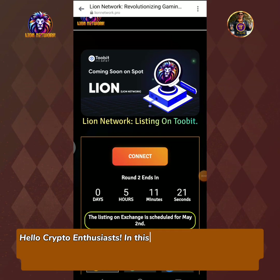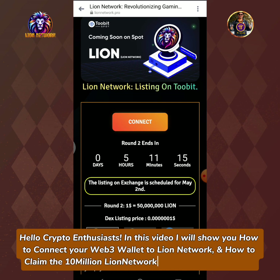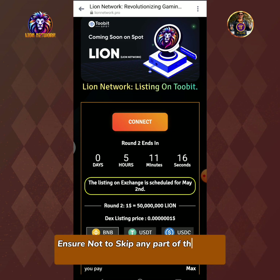Hello crypto enthusiasts! In this video I will show you how to connect your Web3 wallet to LionNetwork and how to claim the 10 million LionNetwork token airdrop rewards. Ensure not to skip any part of the video so you will learn how to do it correctly.